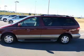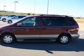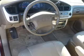Keyless entry, leather seats, power door locks, power windows, cruise control, an AM FM stereo with a CD player, and an alarm system.